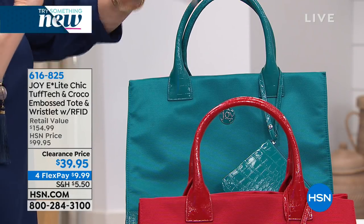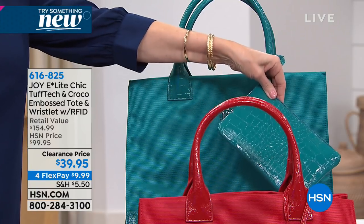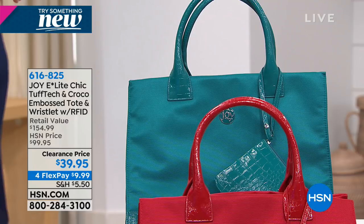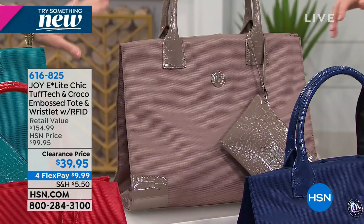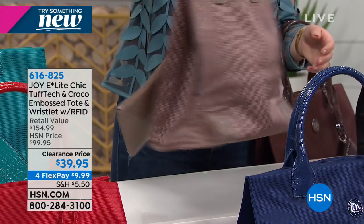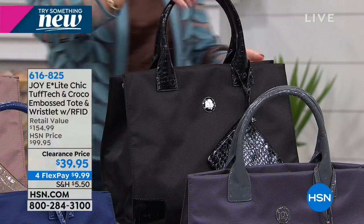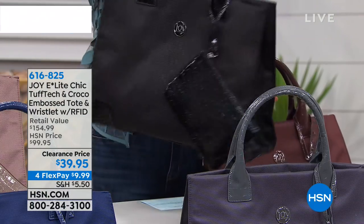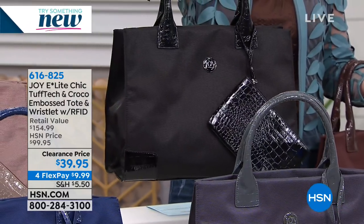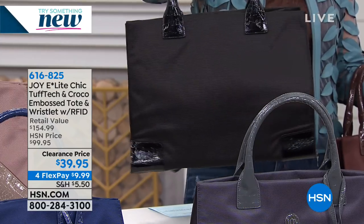Let's talk about the colors. Here's that deep teal — beautiful. You're getting that gorgeous little croco embossed wristlet with it, which is removable. Then the stone taupe, which is a great neutral — almost like a putty color. Next, we've got the black. Beautiful — if you can treat yourself to a classic black and then a pop of color, you are going to be absolutely taken care of in your tote wardrobe.